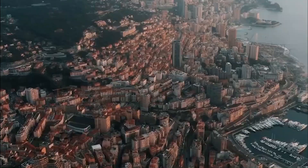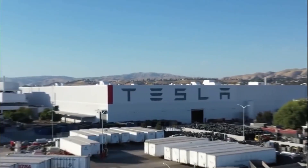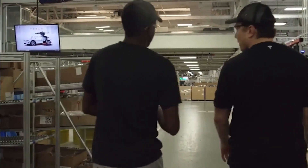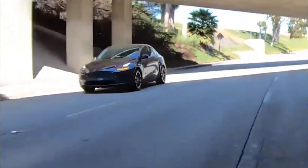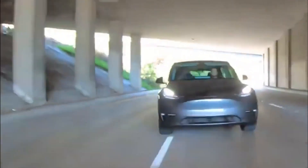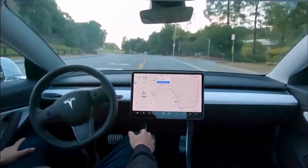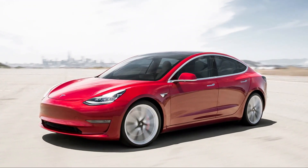Tesla's factory in Fremont, California is one of the world's most advanced automotive plants, with 5.3 million square feet of manufacturing and office space on 370 acres of land. Today, more than 10,000 employees work at the Fremont factory. Tesla purchased the facility in 2010 and extensively remodeled it before the first Model S rolled off the line in June 2012.